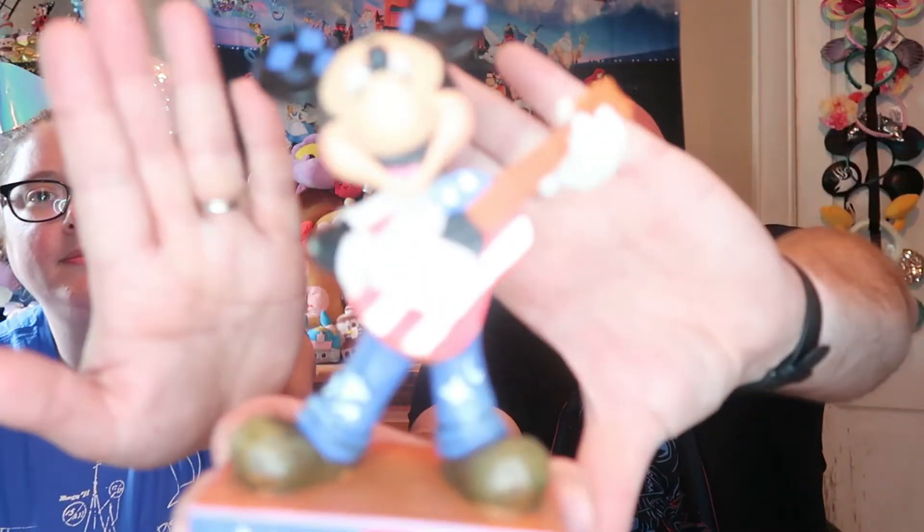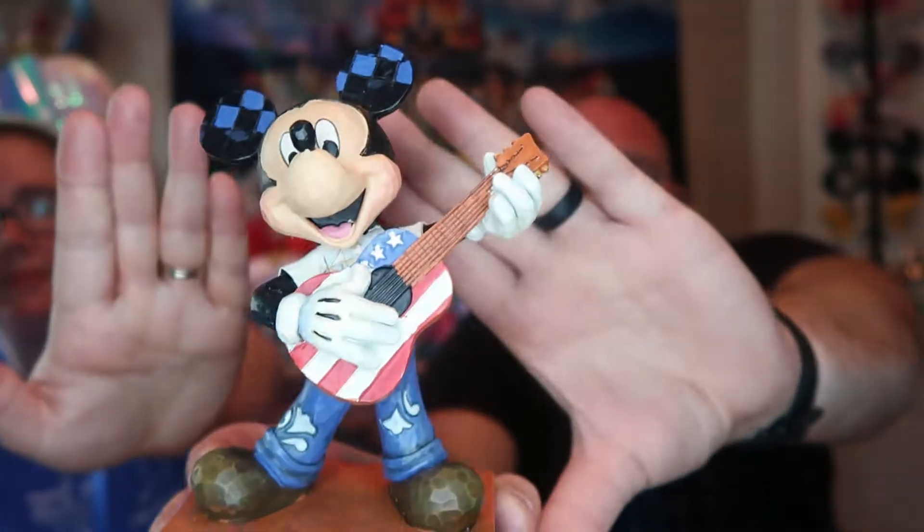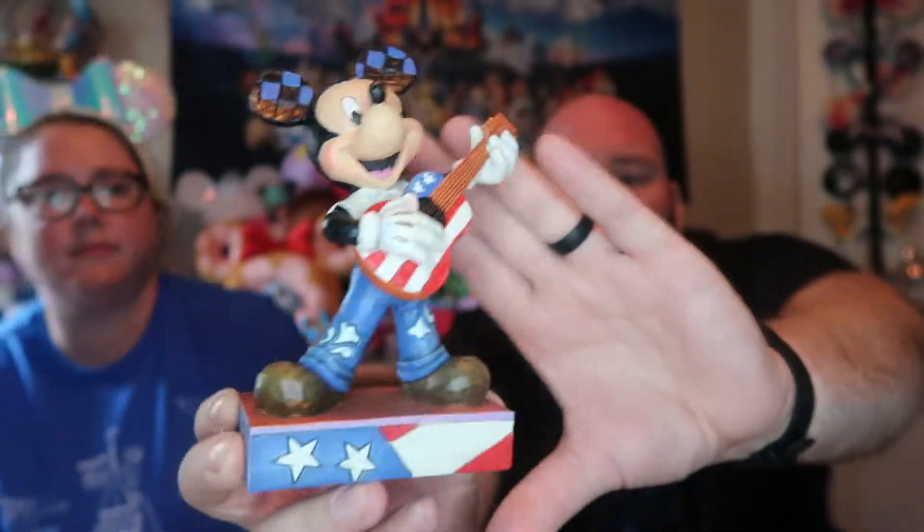So he has the flag there on his base, he has the flag guitar. Just rockin' out.